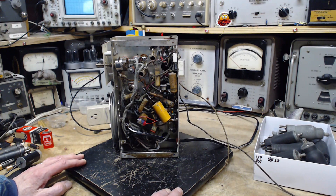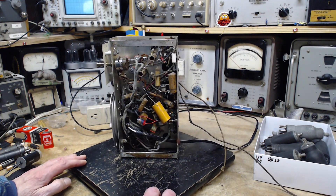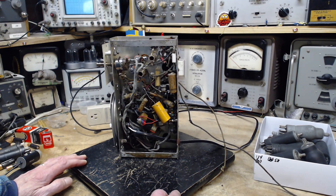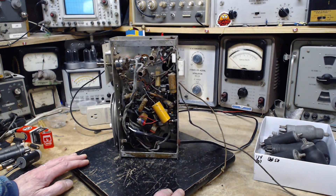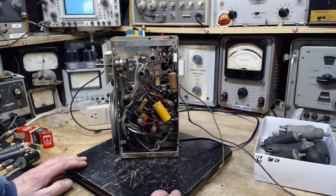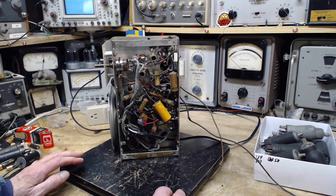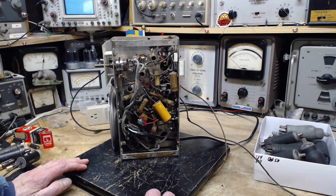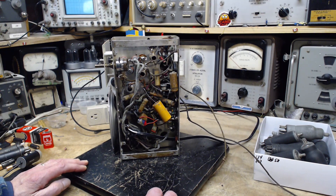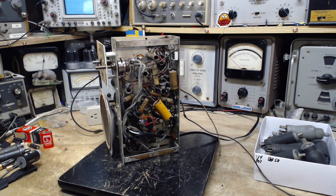Maybe what we can do is listen for the signal right at the point where it's been converted to audio and see what's there — that's right on the volume control. Normally one terminal of the volume control. Just looking at this radio now, I see something odd again. Let's take a closer look.